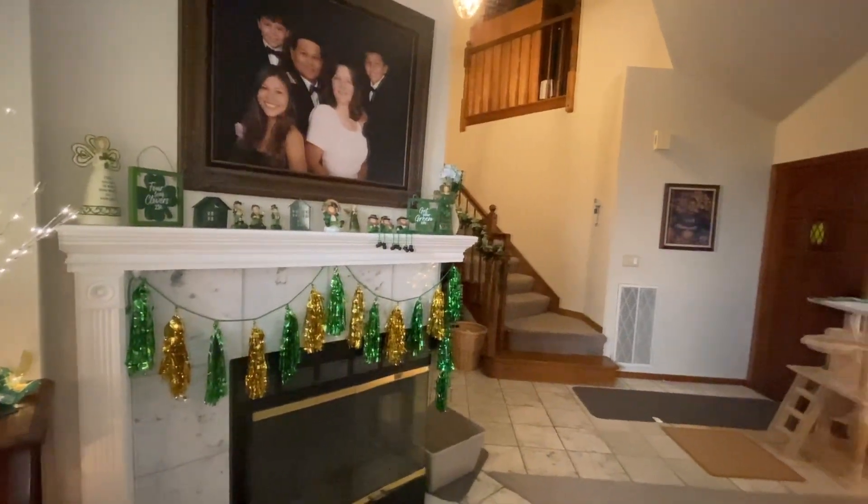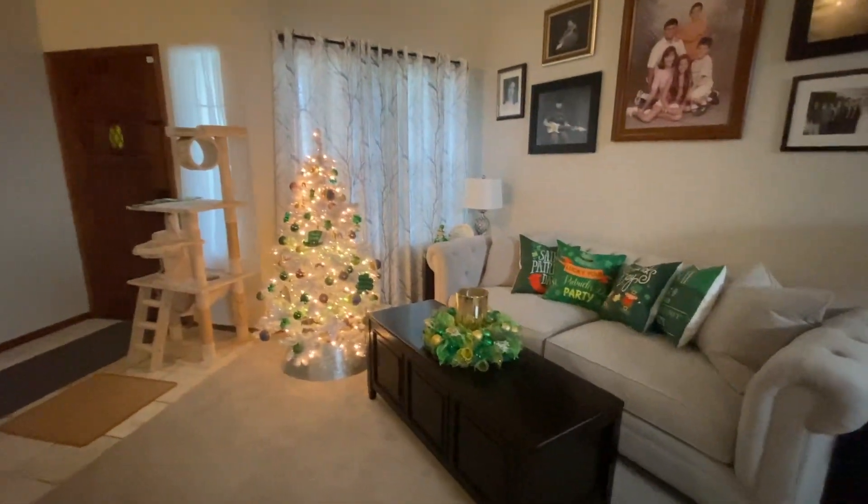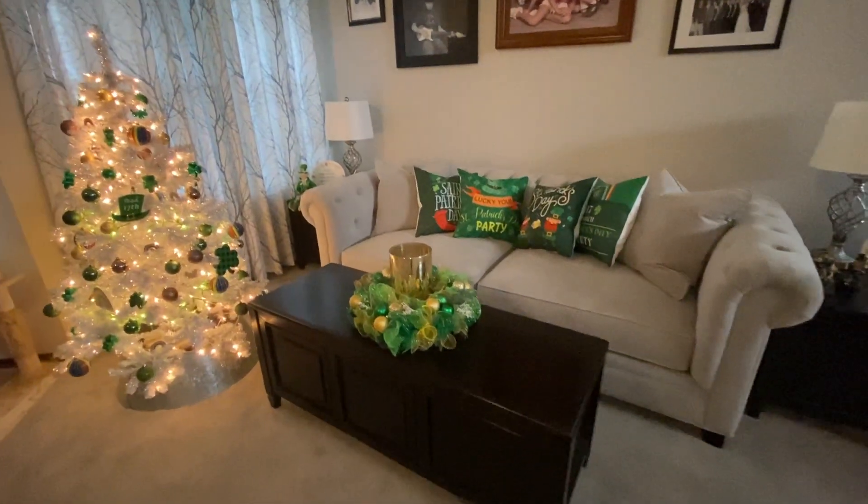I'll show you how this looks when I have the lights on in the evening when it's dark out. I hope you enjoyed my St. Patrick's Day decorations — until next time, bye for now.